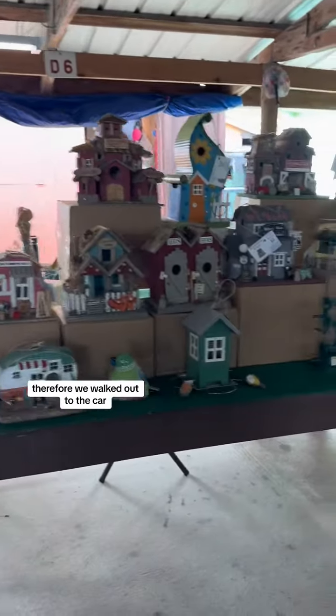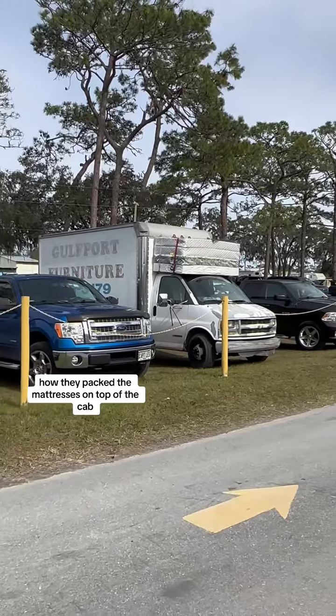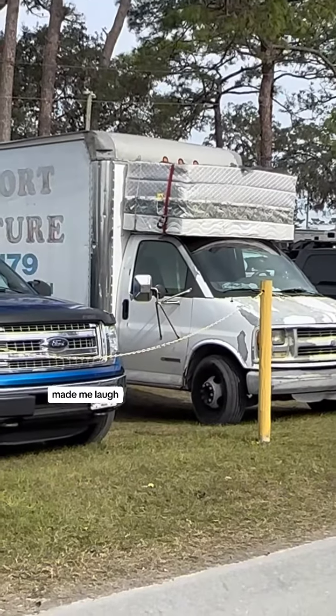We walked out to the car and I spotted this truck — check out how they packed the mattresses on top of the cab. It made me laugh.